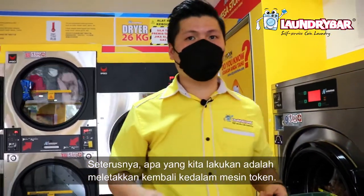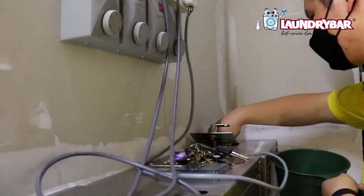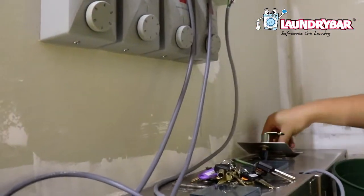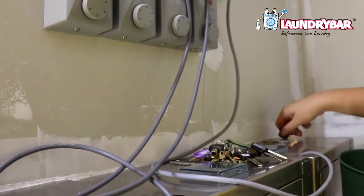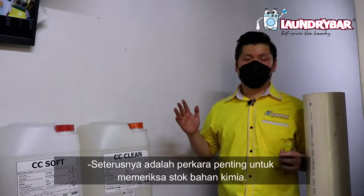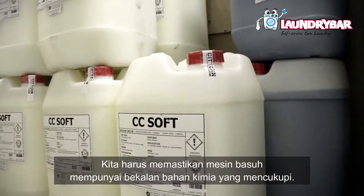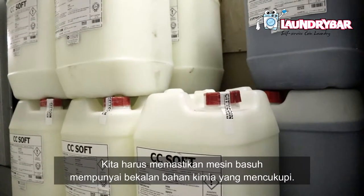We put the tokens back into the token changer. Next, it's really important to check the chemical stock. We have to make sure the washers have sufficient chemical supply.